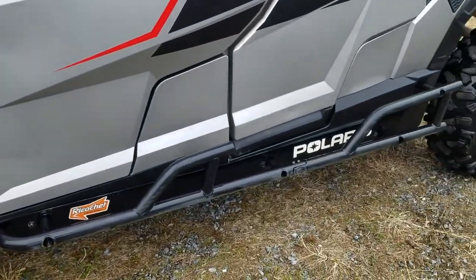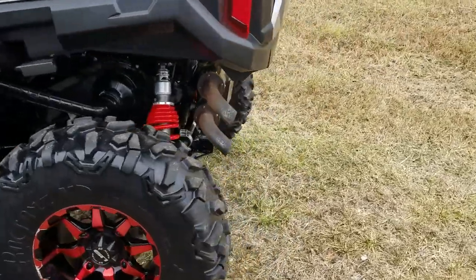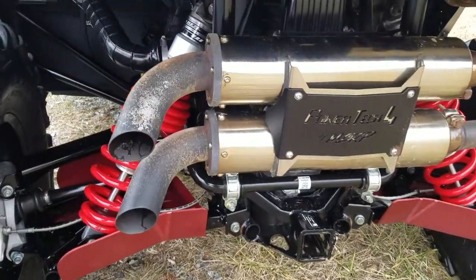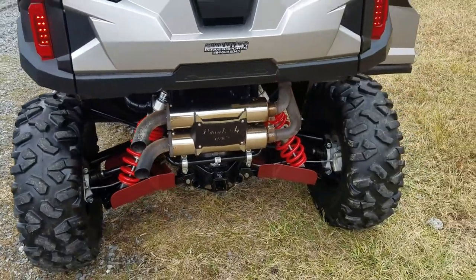You'll notice we have the Polaris rock sliders here as well. Coming around to the back, we have a dual aftermarket exhaust added on here. Great sound — let's take a listen. It has a great deep sound.